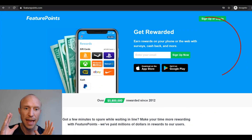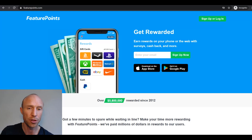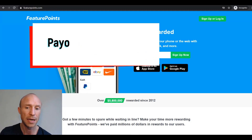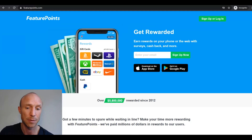Moving up the list we have FeaturePoints, which is a get-paid-to site and also an app, so you can earn on the go — and some earning opportunities are only available through the app. You can take surveys, participate in free contests, get cashback when you shop online, and download apps and play games to earn rewards. It has a lot of different earning opportunities and a low payout threshold of $5 for a Walmart gift card. It also offers many other gift cards, and you can get your earnings out in cash via PayPal, as Bitcoin, or donate to charities.